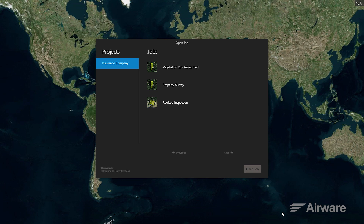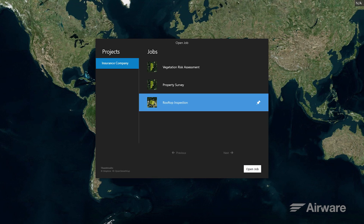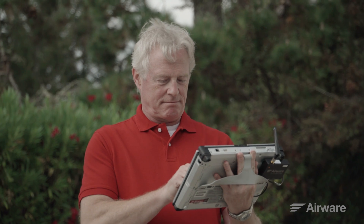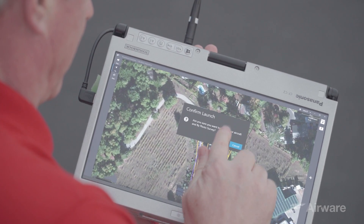As an operator, I see only jobs that have been assigned to me. Upon opening the job, the first thing you'll notice is the flight plan that was created by Kate in the cloud. All I have to do at this point is perform pre-flight safety checks and launch the vehicle.